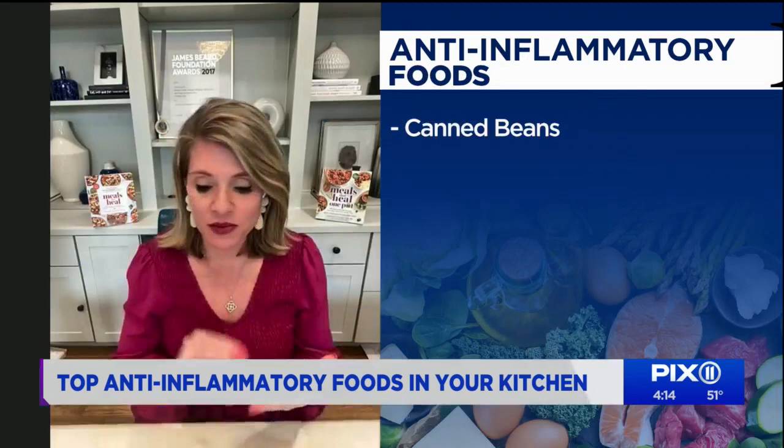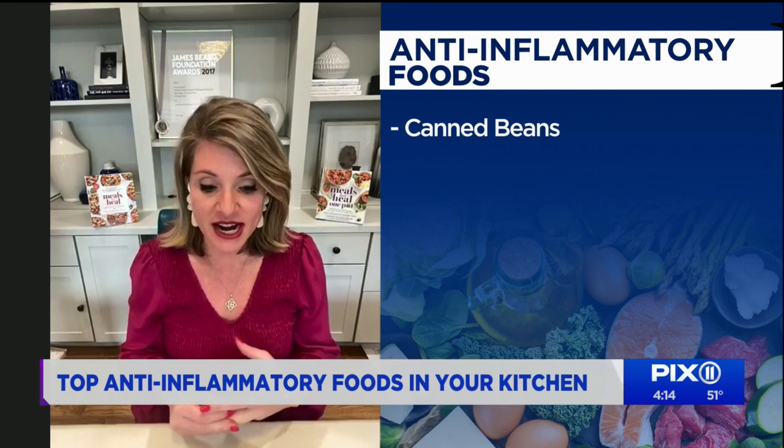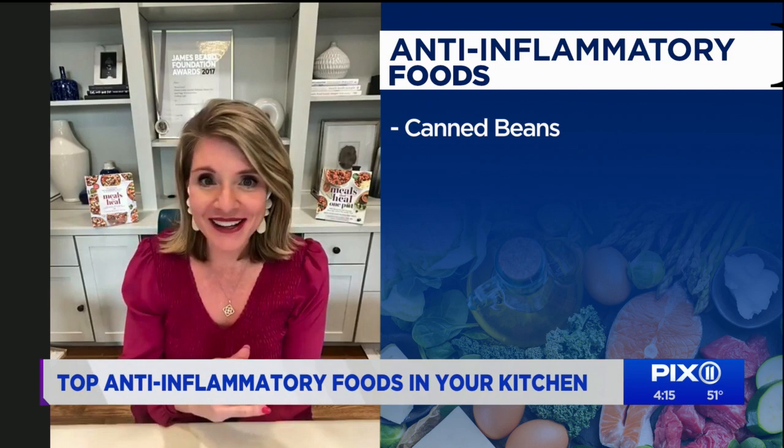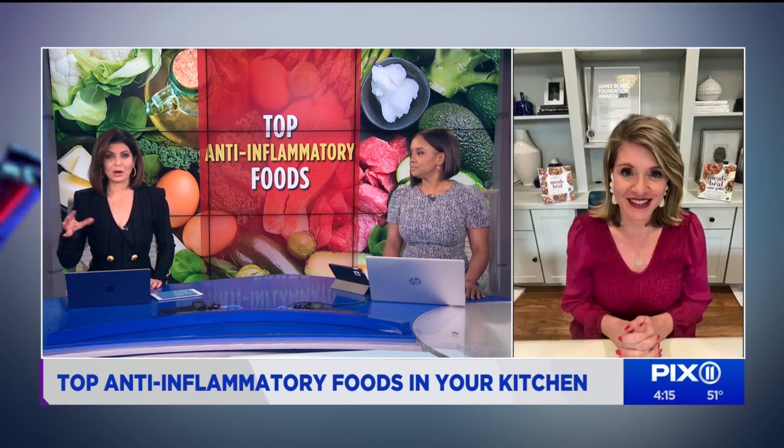Number one that you already have in your pantry is canned beans. Canned beans are a great fiber and protein source — they are inexpensive and a great way to add quick protein. What's really key about beans is they're a good source of carbohydrates that won't cause those up-and-down blood sugar spikes, those roller coaster effects that refined carbs and sugars can have. Beans with their fiber and protein are going to prevent that. They're one of the best carbs you can eat from an inflammatory standpoint.